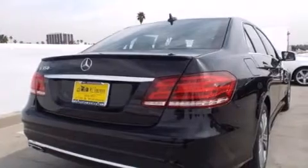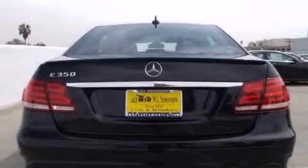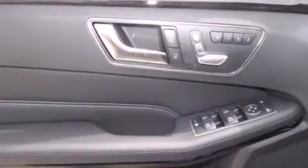Its top features and packages include the Premium One Package, a navigation system, a rear-view camera, keyless go, a power moonroof, and 100% commercial-free Sirius satellite radio.